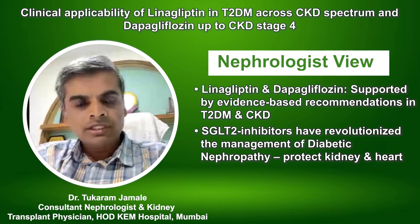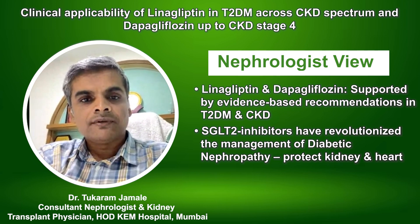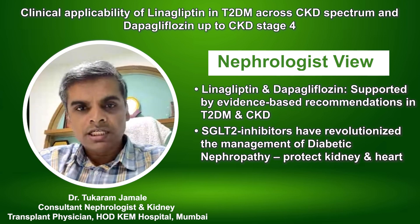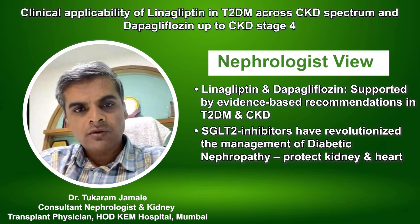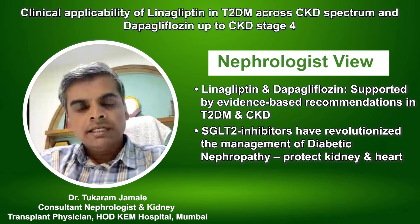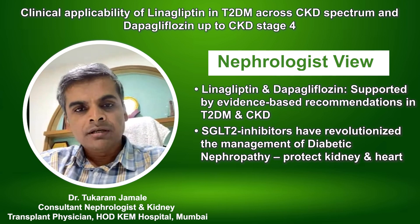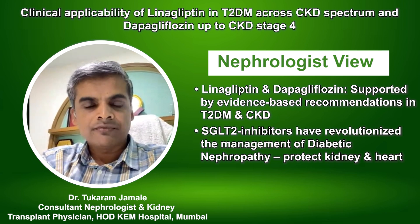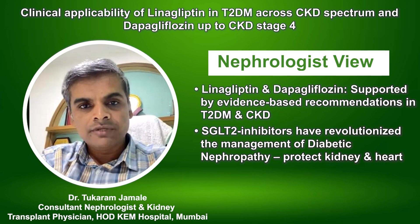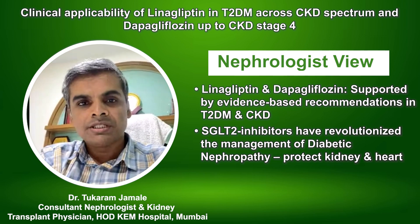Availability of SGLT2 inhibitors has really changed — revolutionized, I would say — the management of diabetic nephropathy, and then with linagliptin. As a nephrologist, what I see is that many patients are already on a DPP4 inhibitor, and when they come into the nephrology clinic with kidney disease in the form of proteinuria or decreased GFR, they develop a 1A recommendation for initiating SGLT2 inhibitor. So linagliptin added to dapagliflozin can very well serve this particular purpose.